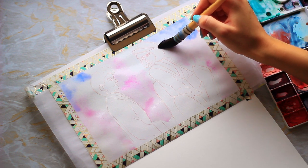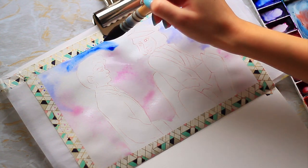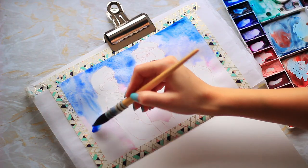For this painting I used watercolour, gouache, and colour pencils. I had high hopes and it did not go to plan, but we'll talk a little bit more about that later.